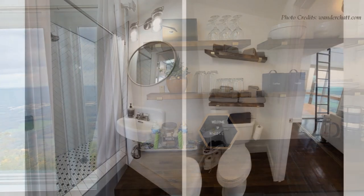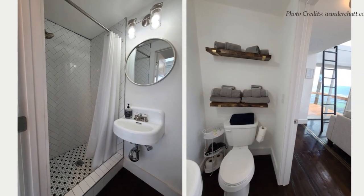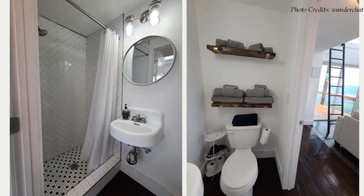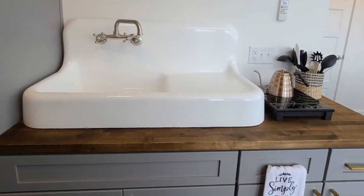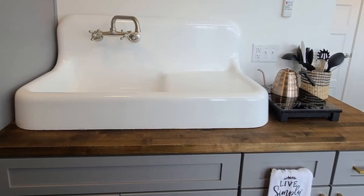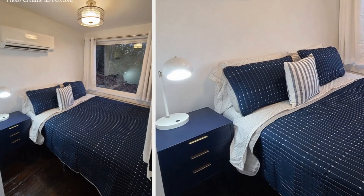Behind the living room there are two doors. The first door on the left is a lavish bathroom with a fully tiled shower cubicle, a toilet, towel shelves, modern wash-hand basin, and a wall-mounted bathroom mirror. The next door opens into a closet space.